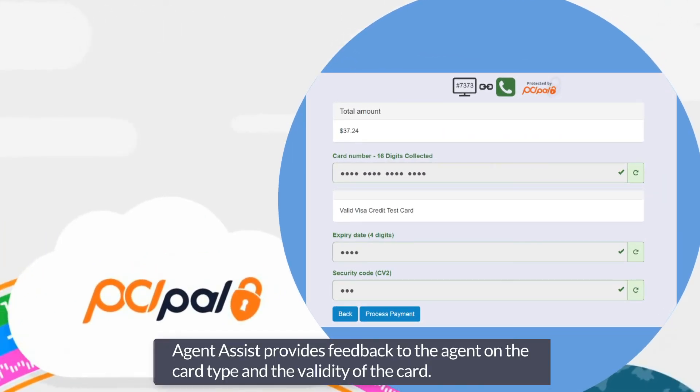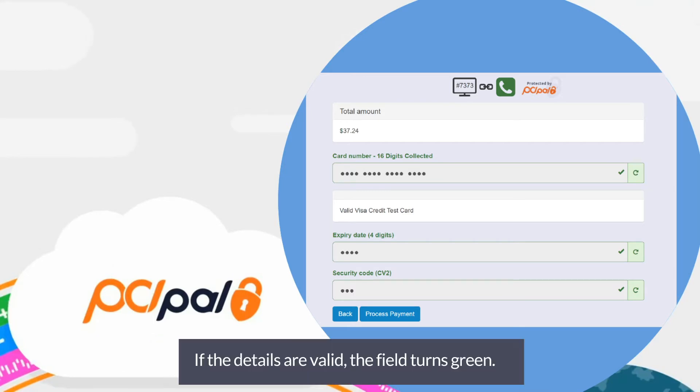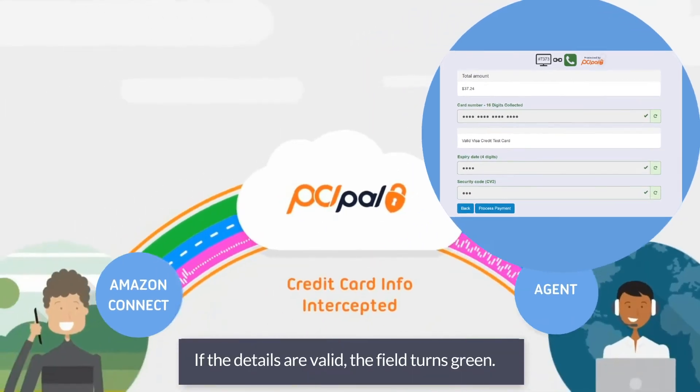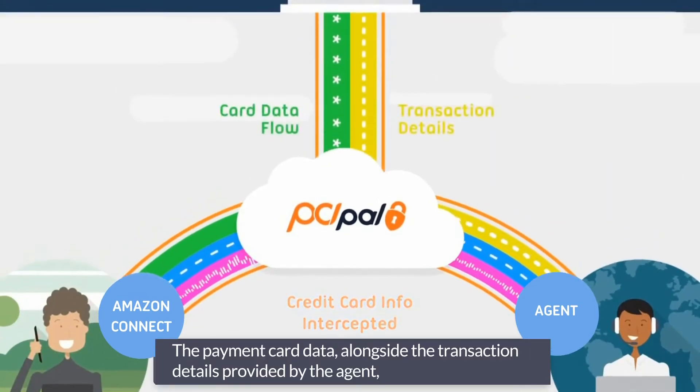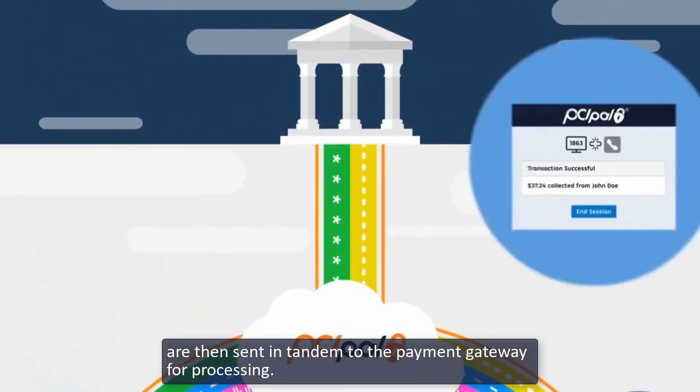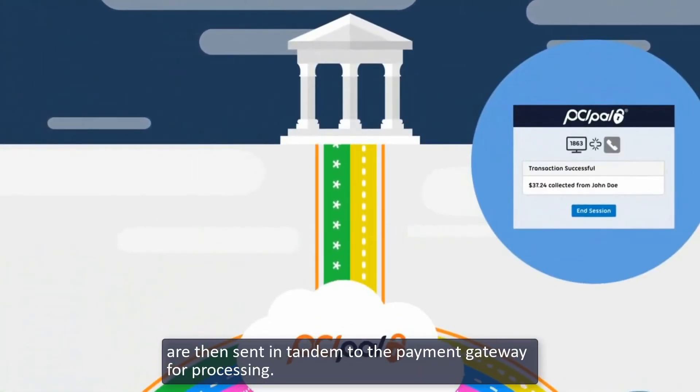Agent Assist provides feedback to the agent on the card type and the validity of the card. If the details are valid, the field turns green. The payment card data, alongside the transaction details provided by the agent, are then sent in tandem to the payment gateway for processing.